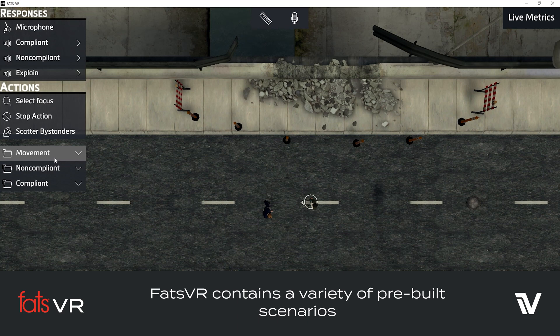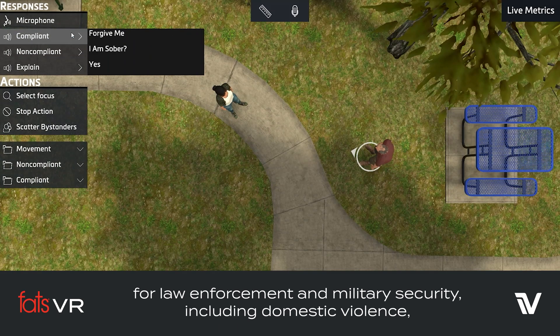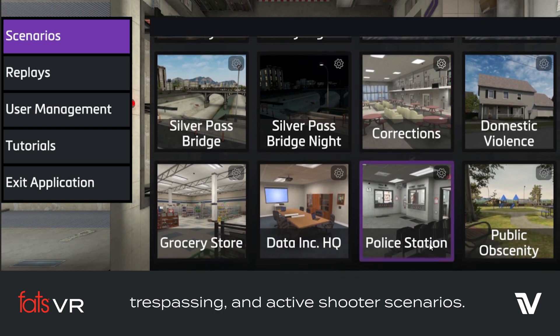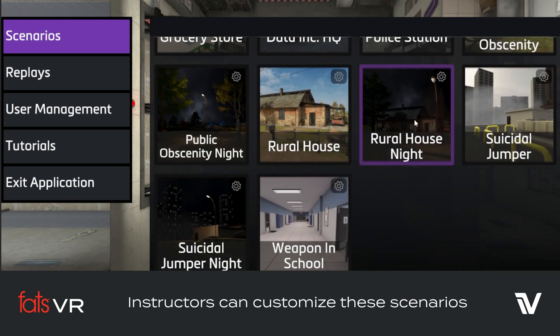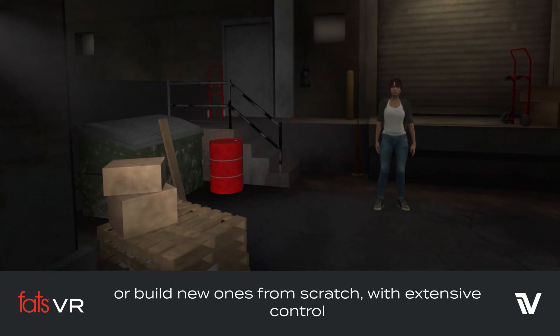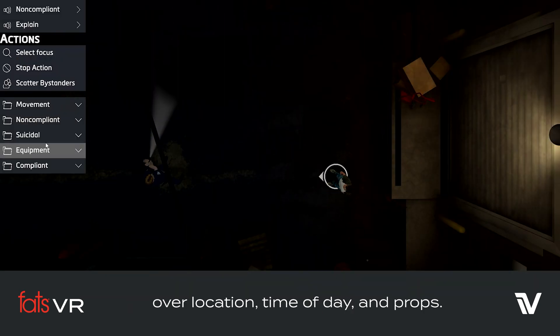FATS VR contains a variety of pre-built scenarios for law enforcement and military security, including domestic violence, trespassing, and active shooter scenarios. Instructors can customize these scenarios or build new ones from scratch, with extensive control over location, time of day, and props.